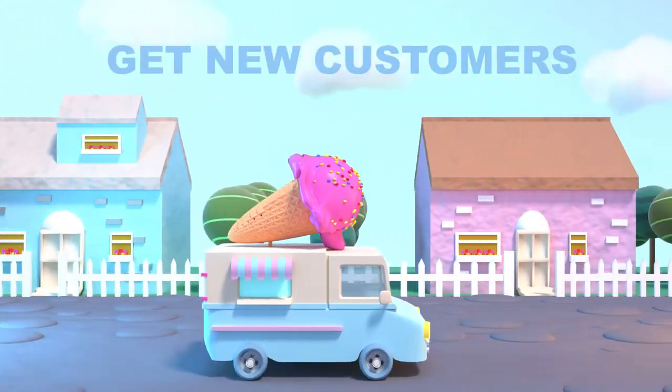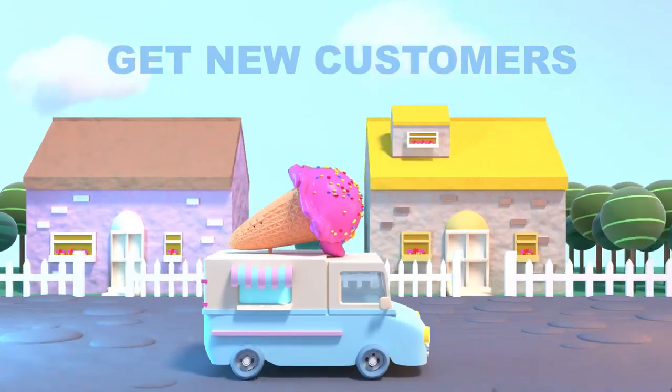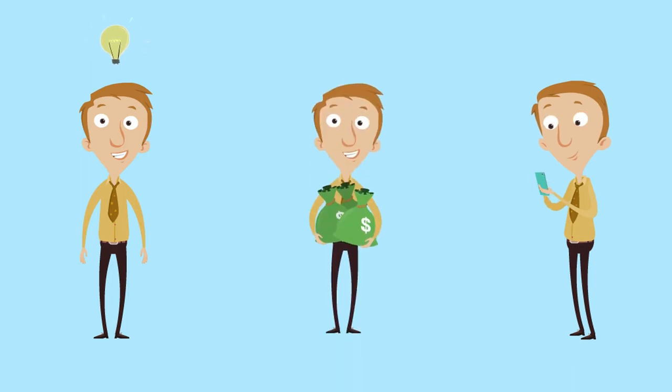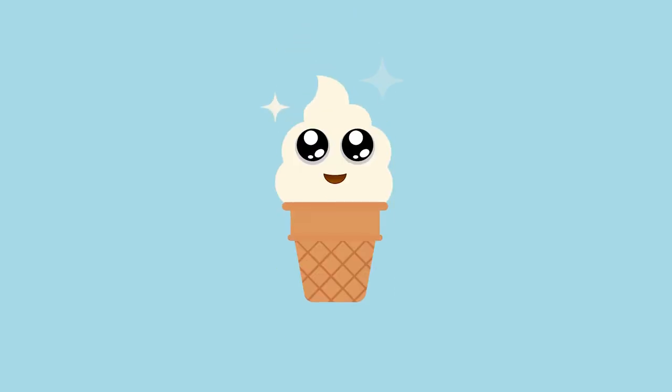And we can even help you get new customers by advertising in your neighborhoods at no cost to you. So build your company and get new customers, more sales and event bookings. Ask for a free welcome package and info packet today.